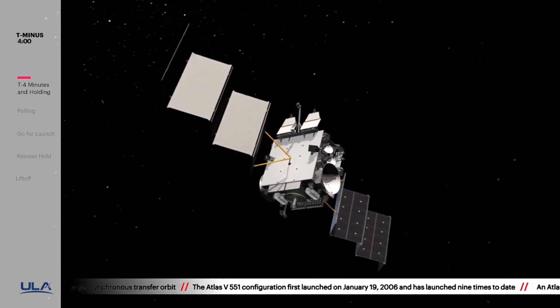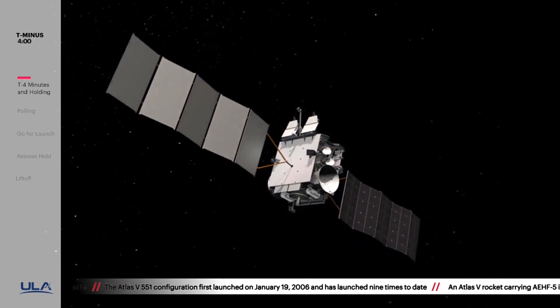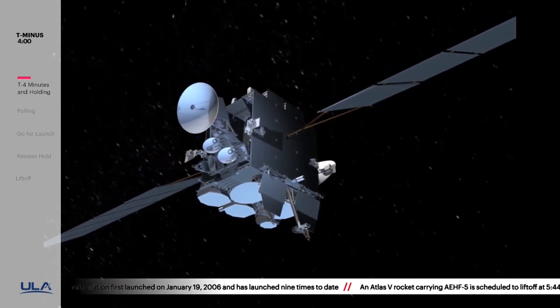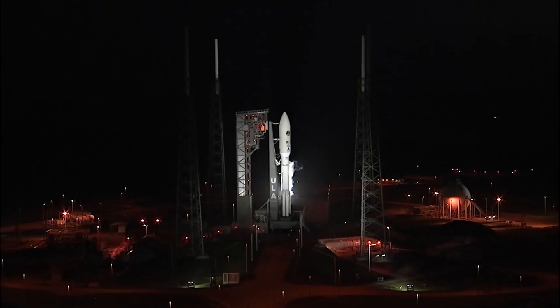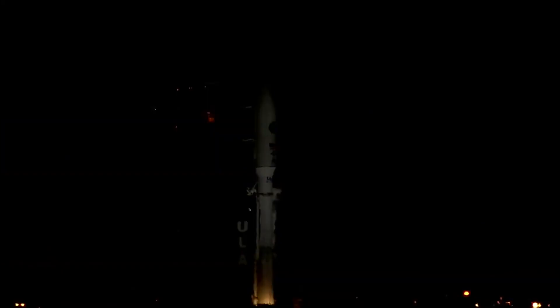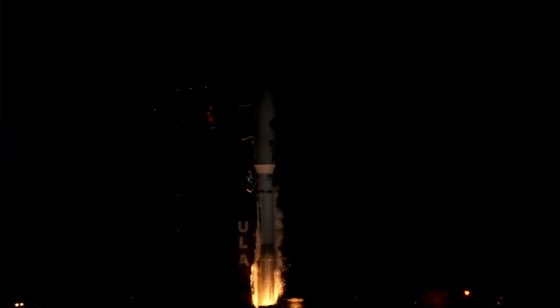Hello, it's Scott Manley here and this is a short extra video covering ULA's launch of the AEHF-5 satellite. I wasn't that interested in the launch at first, but then the launch happened and boy was it an absolutely stunning affair.